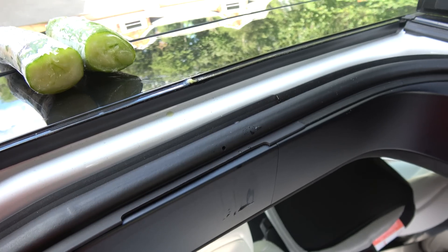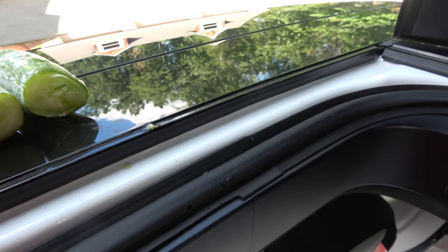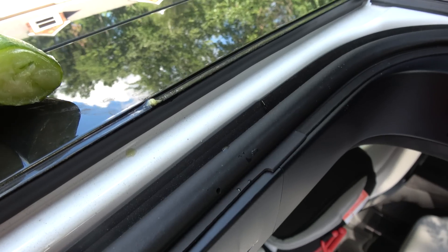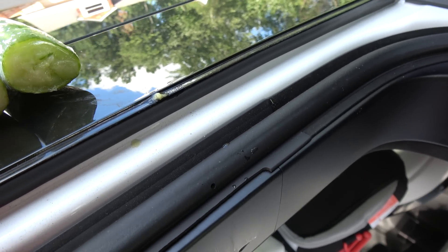Yeah, thanks Tesla for removing a safety feature. You're starting to become one of the great companies out there, just like Ford and GM — covering up problems. If it doesn't work, let people know. You don't remove a safety feature without telling people. That's just insane and stupid.